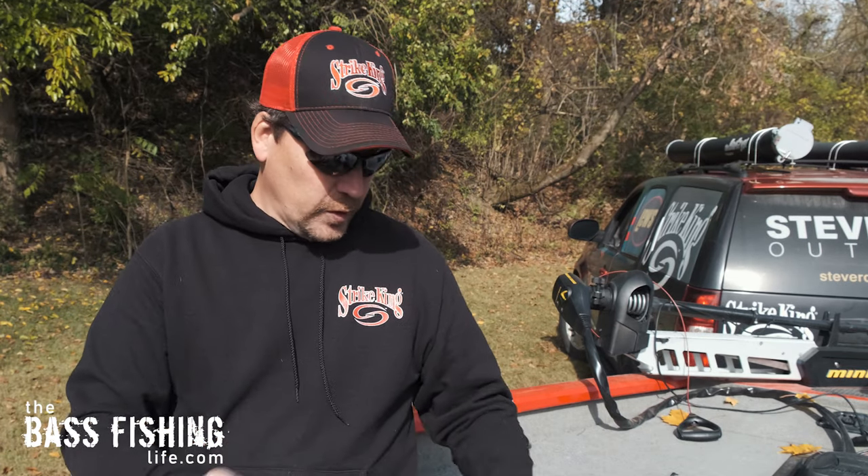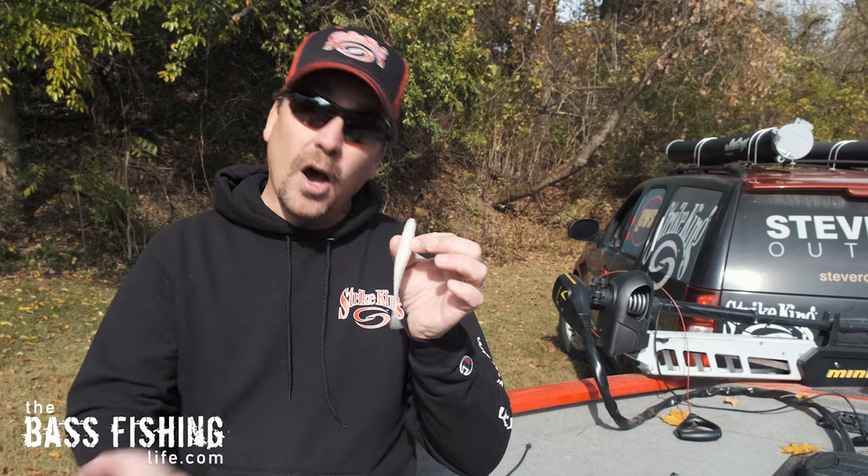If you would like to watch a video on skipping lures — especially something like this — up and underneath docks and brush, go ahead and check this one out right here. Don't forget to go out and encourage someone today; you never know how you might just change their life. For The Bass Fishing Life, I'm your host Steve Rogers.